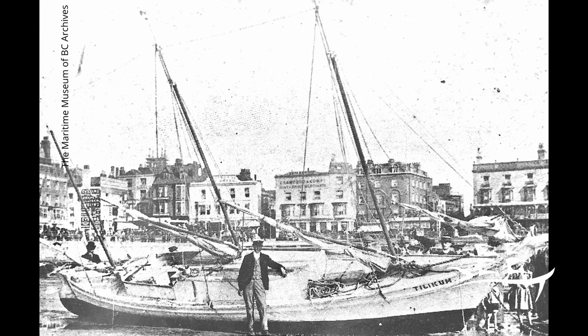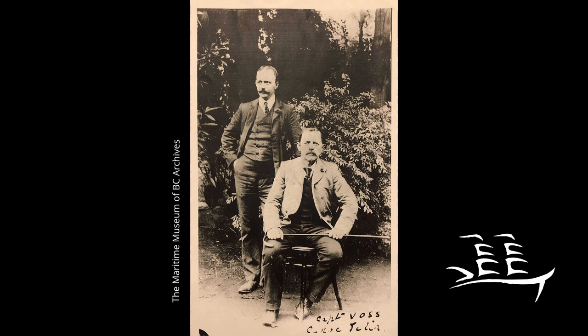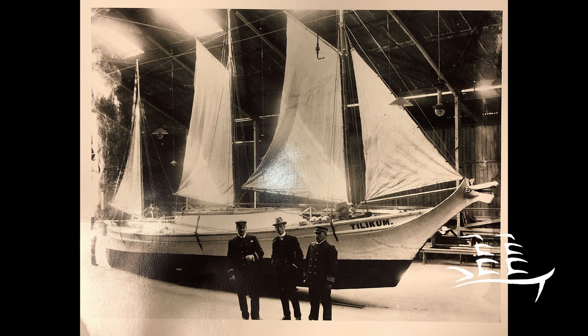It was in search of fame and fortune that Voss and his mate Norman K. Luxton set out to sail a small boat around the world. Voss was a veteran master mariner and Luxton a young journalist who intended to record and publish the story of the journey. Despite the general opinion that Tilikum would never get beyond Cape Flattery, Voss and Luxton set out on May 21st, 1901 on their voyage.